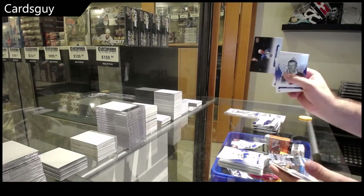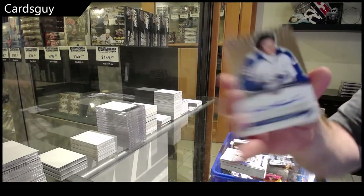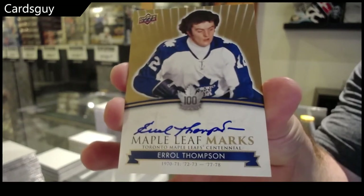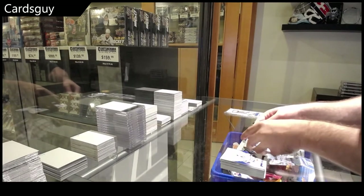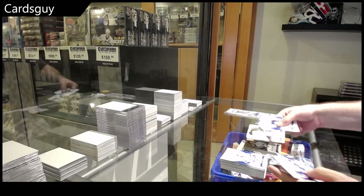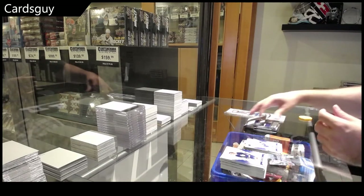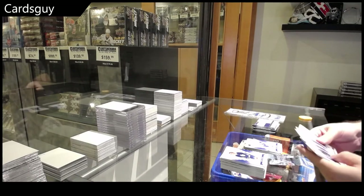We've got a Sintler short print and an autograph of Earl Thompson. Every time we do giveaways on boxes, it's not like people sometimes get bummed before they've even opened them. Doug Gilmore short print, Mitch Marner die cut — just blows my mind. But I'm happy to hear you got a Laffy out of your box.